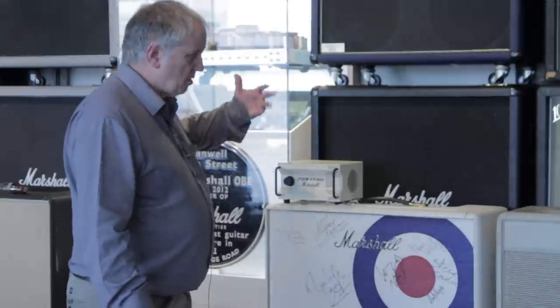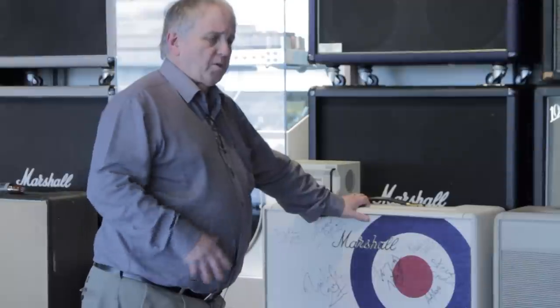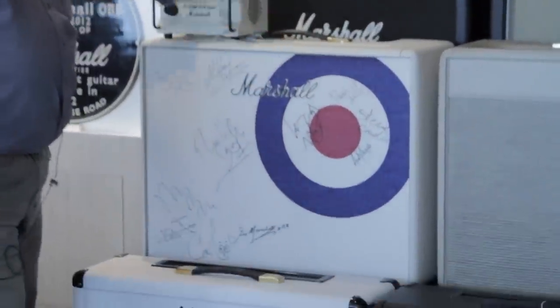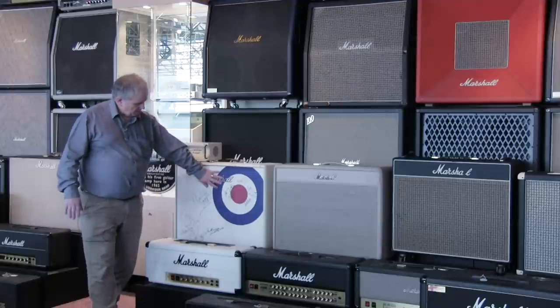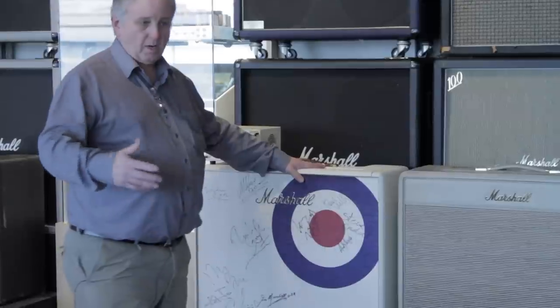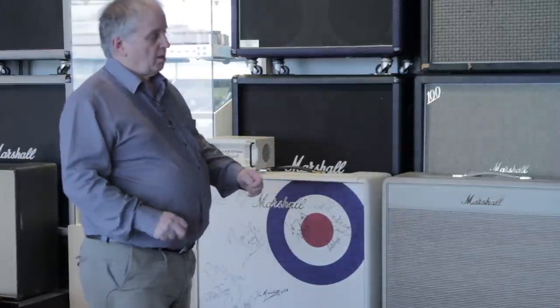On this side of the museum there are a few different amplifiers. We started to do what we call signature amplifiers — amplifiers used by a particular guitarist. In the case of this one, it's Paul Weller. He used this style of 2x12 combo, so we did a signature amp. For a limited number produced, they look slightly different to any normal amplifier. This one has the Bullseye finish, which is his signature. We've done amplifiers over the years for the likes of Zakk Wylde, Kerry King, and obviously Slash. They all have their own different finishes, but they're all amplifiers those artists actually use, produced as a limited run.